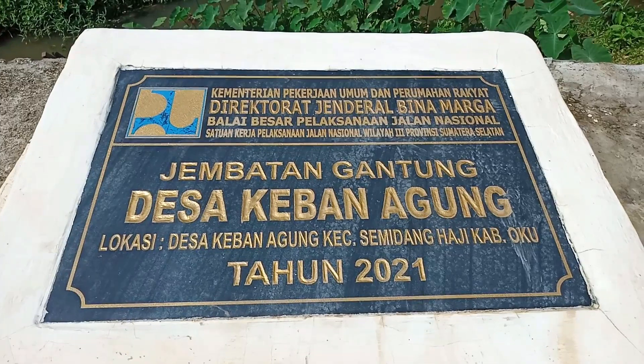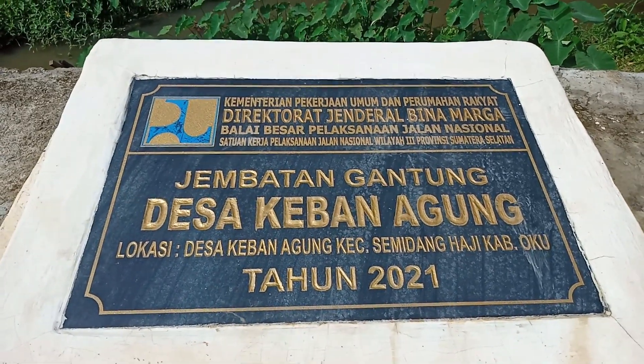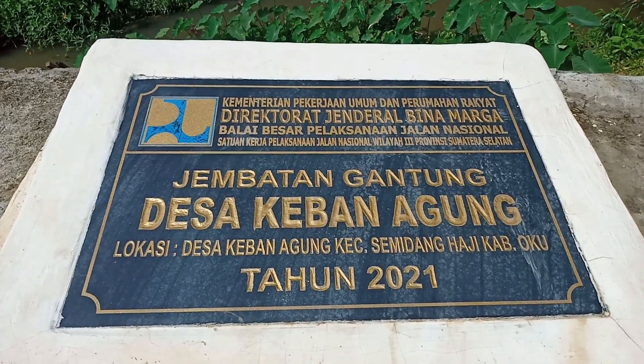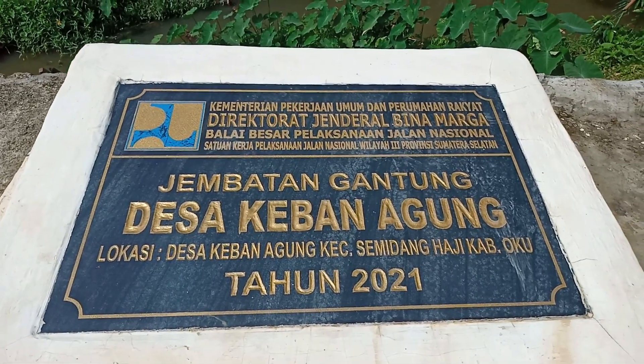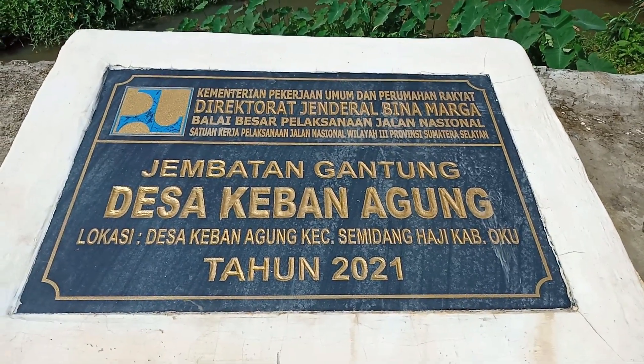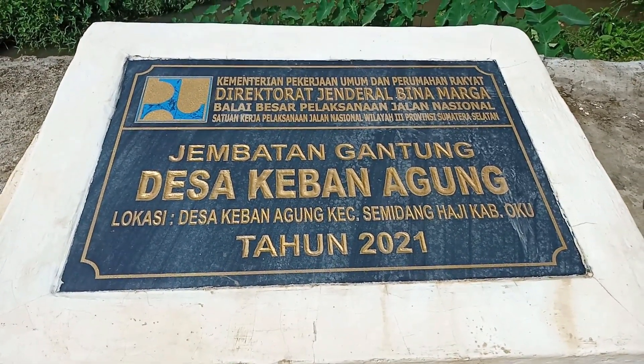This is the first part of the jembatan, called the Jembatan Gantung Desa Keban Agung, because it is located in Desa Keban Agung, Kecamatan Semidang Haji, Kabupaten Ogan Komarengulu. This bridge was inaugurated in 2021.